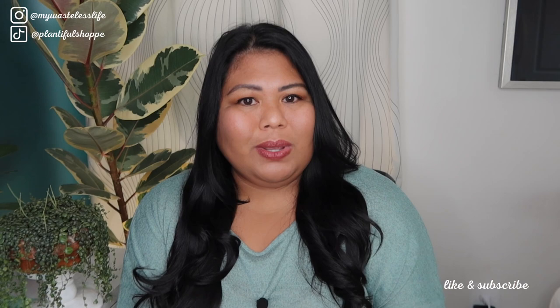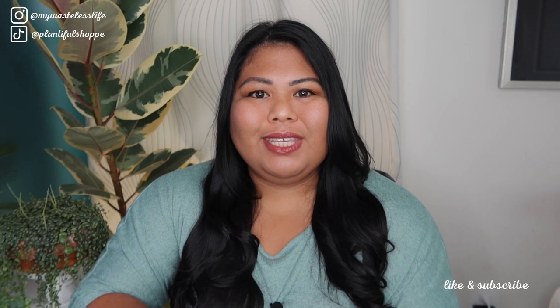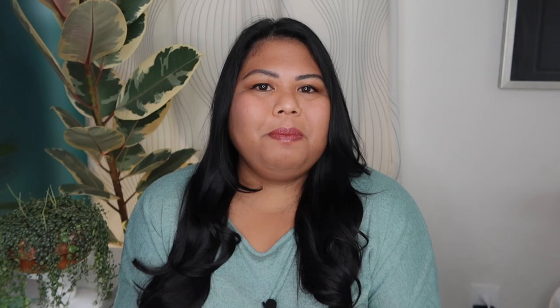In 2021, I declared Bird of Paradise as Plant of the Year, but for this year we're going to go with someone with a lot more authority than I am on this matter, which is the National Garden Bureau, and they declared Peperomias as 2022 Plant of the Year. I do think Peperomias are still a bit underrated in the houseplant community.